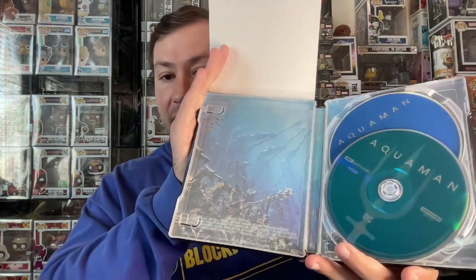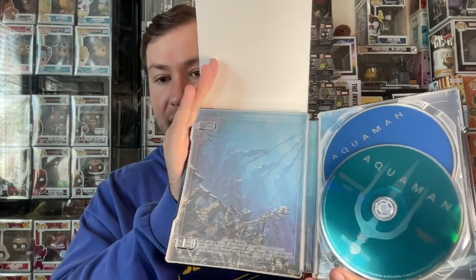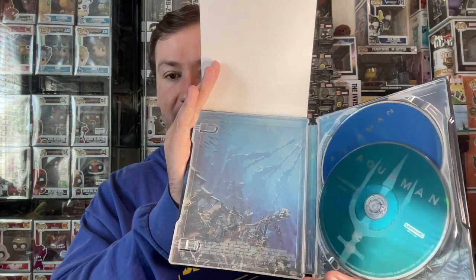Let's take a look at the inside real quick. You've got Aquaman with the setting of Atlantis in the background — that's pretty cool. The discs are kind of simple, but I do like the aqua colors with the Trident on there. The inside artwork is okay enough. Overall a decent steelbook and the 4K looks and sounds absolutely fantastic. Aquaman — yes.